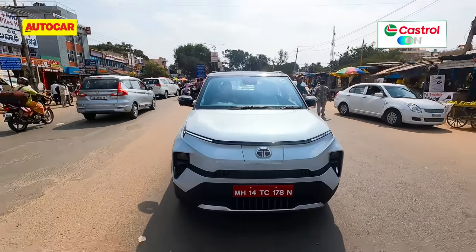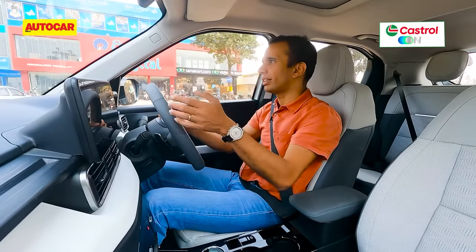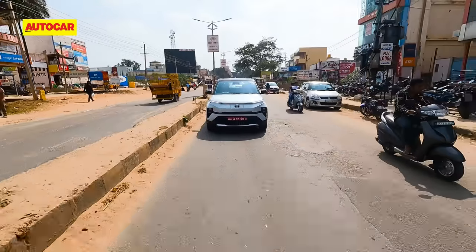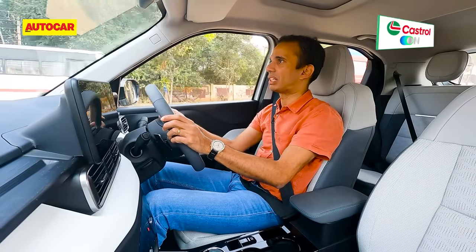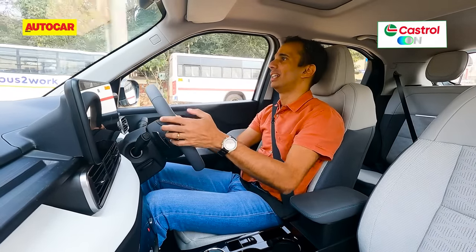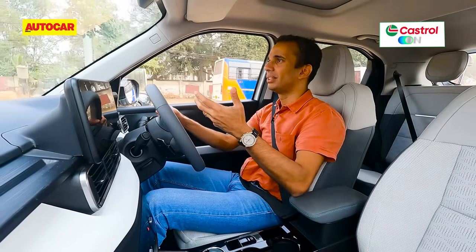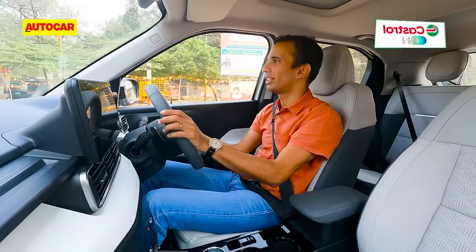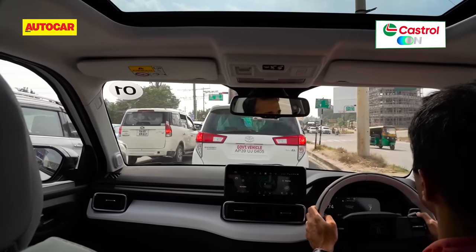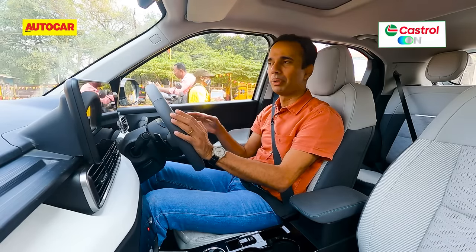In the city, as you'd expect in an EV, things are quite smooth and easy. Typically in a hatch or cars in this segment, you'd find an AMT or a CVT, which isn't a very smooth gearbox. This one has no gearbox at all, so things are quite smooth — coming to a halt is pretty smooth too.